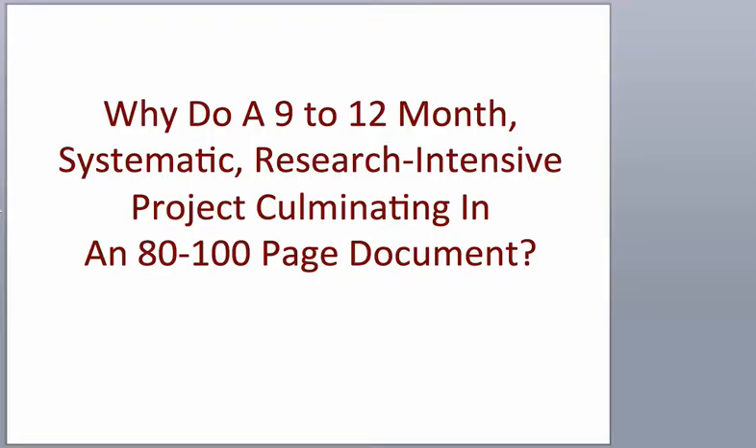When I teach the thesis classes, regardless of what institution I've worked at, one of the questions that I often get is why in a master's program we would invest so much time and so much course content to a systematic research project that involves a significant amount of scholarly writing.